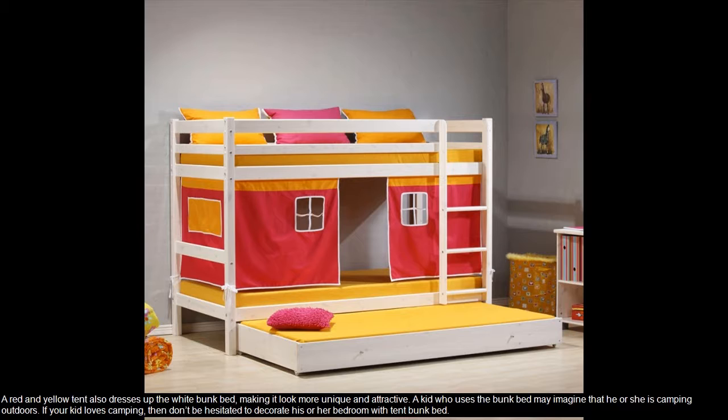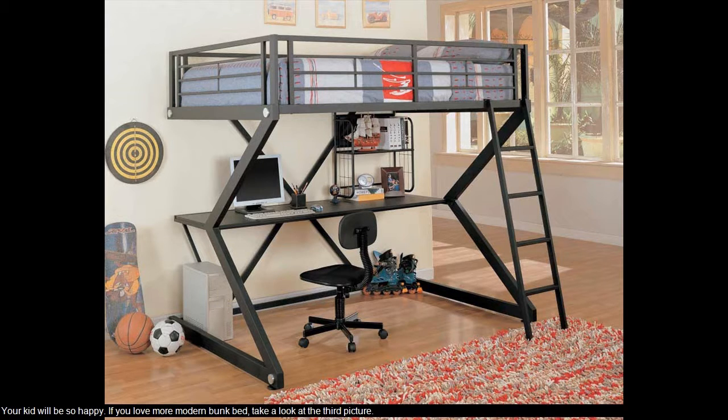If your kid loves camping, then don't be hesitated to decorate his or her bedroom with tent bunk bed. Your kid will be so happy.